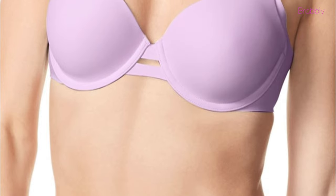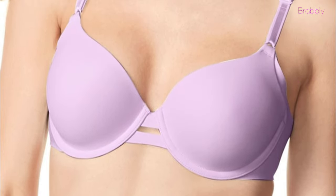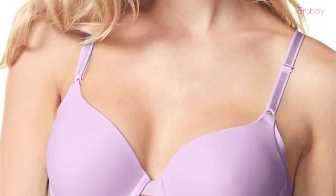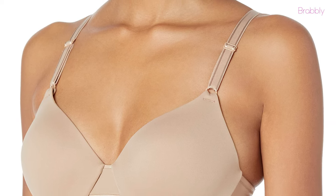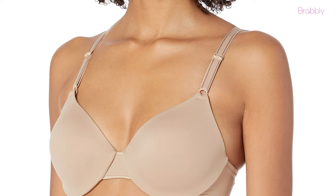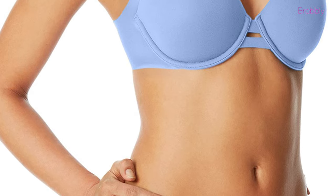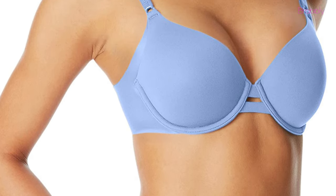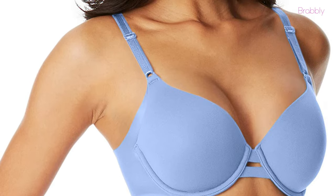The bra also comes with a deep V-neck, so you can wear it with almost anything. Other convenient features include a hook-and-eye closure and front-adjustable straps. The super soft fabric feels comfortable and light as a cloud — that's why you'll love wearing it every day. There's also a pretty lace accent at the band that adds femininity. This bra comes in various colors and is machine washable.